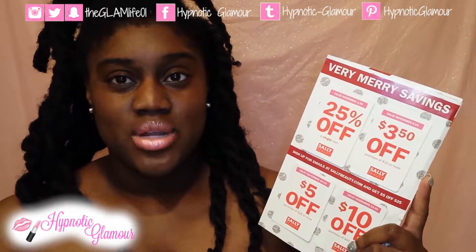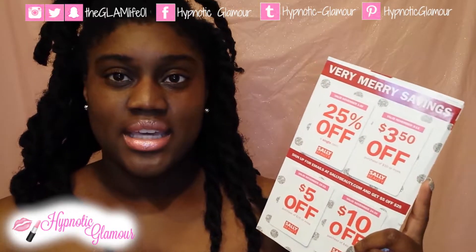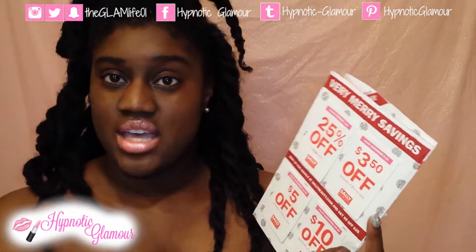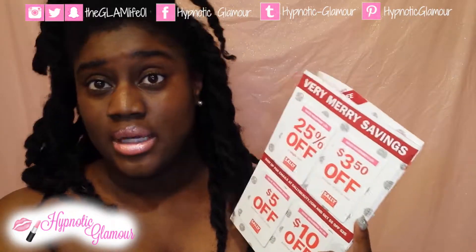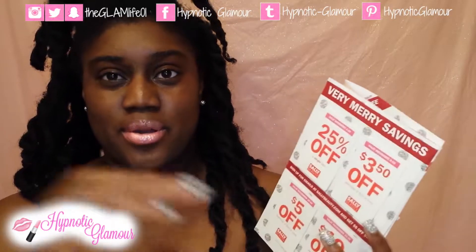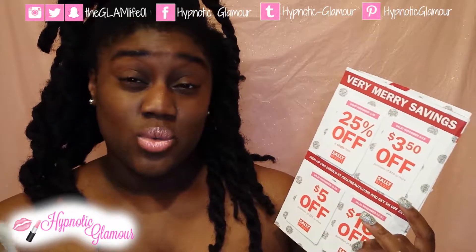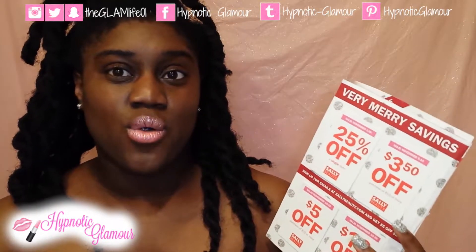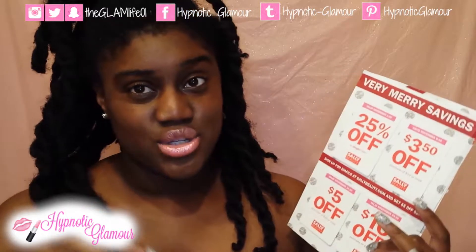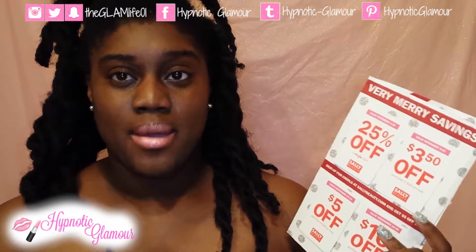If you are not a member of the Sally Beauty Club, go ahead and join. You get exclusive discounts for being a Beauty Club member, as well as $5 off your next purchase once you sign up. The membership is only $5, so it essentially pays for itself and continues to save you more throughout the year. It is a yearly membership.